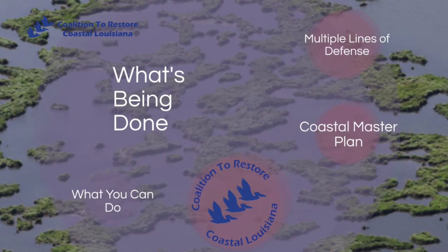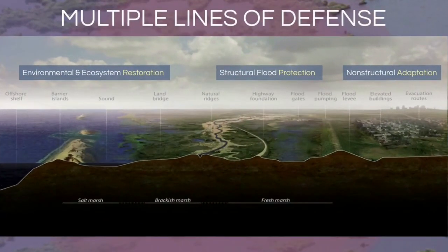The multiple lines of defense strategy identifies a system to reduce flooding for coastal communities through natural landscape features found in a healthy estuary and engineered structural features such as levees and floodgates. The first line of defense consists of environmental and ecosystem restoration — natural features like barrier islands, sounds, land bridges, and natural ridges. The second line is structural flood protection: man-made steel or concrete structures like levees, flood pumps, floodgates, and highways. The last line is non-structural adaptations, such as residents elevating their homes or evacuating during storms.